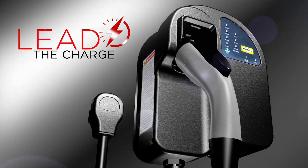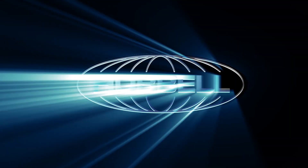So if you're ready to lead the charge, contact your local dealer or visit Hubble.com today.